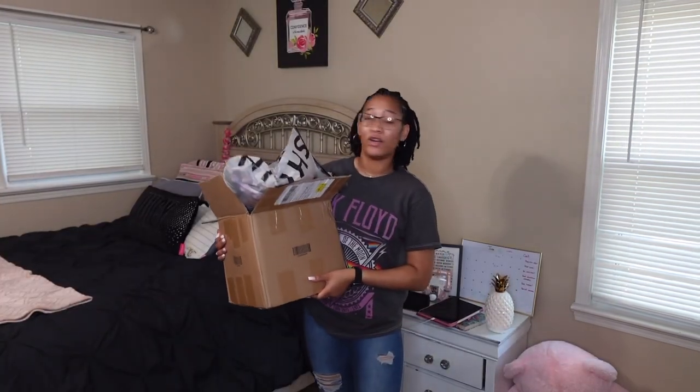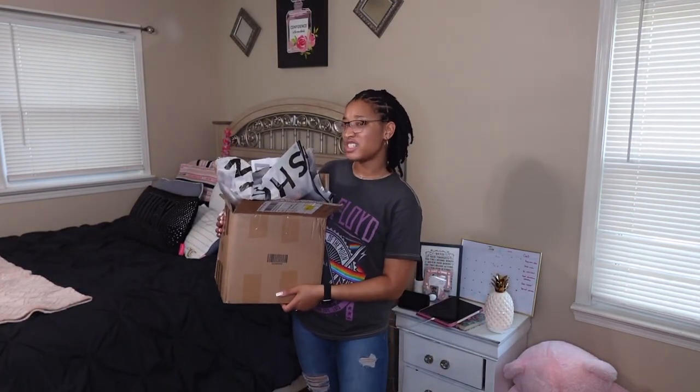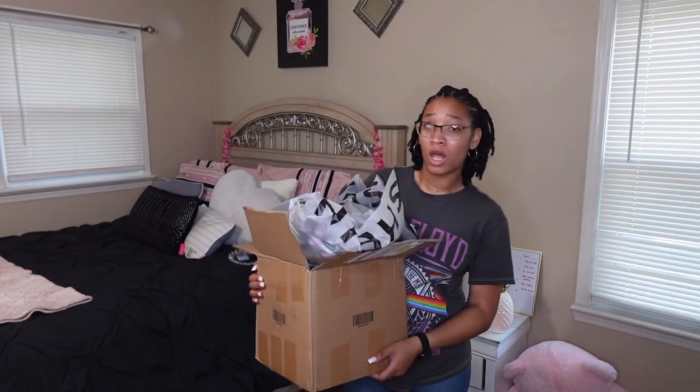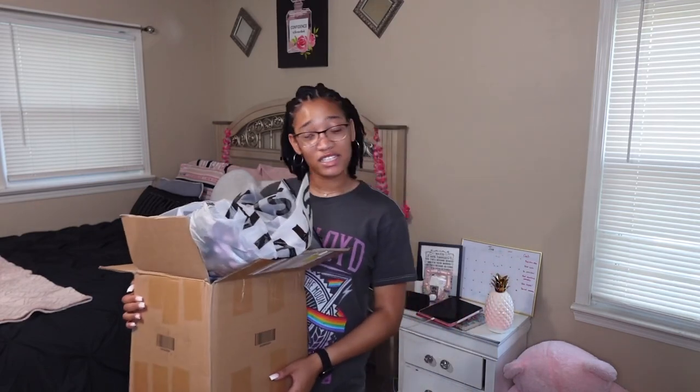Hi, love bugs! Welcome and welcome back to my YouTube channel. My name is Kaylee Elizabeth. Today's video is a summer vacation haul. I ordered some pieces about two weeks ago for my vacation that's coming up, so let's get right into the haul.